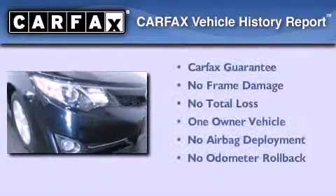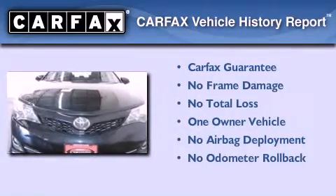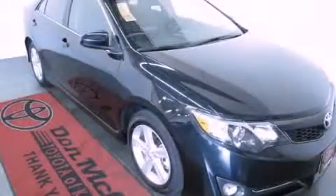This sedan has had only one owner and it qualifies for the Carfax buyback guarantee. We invite you to contact us today to learn more about this vehicle.